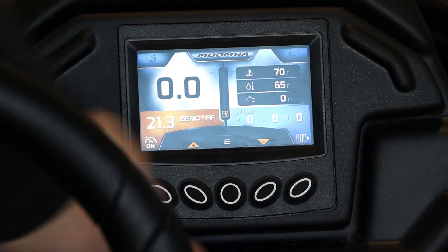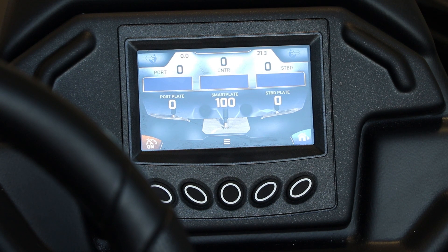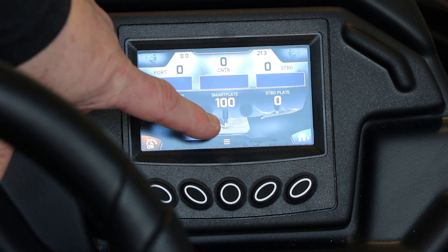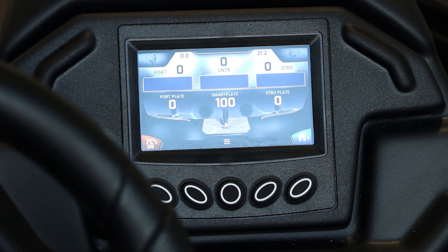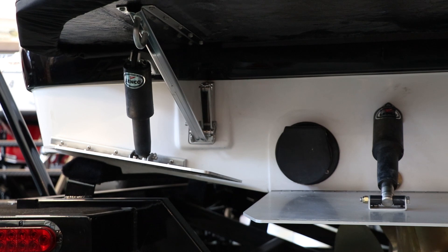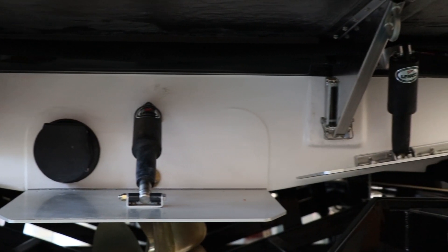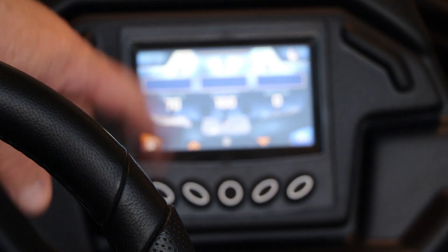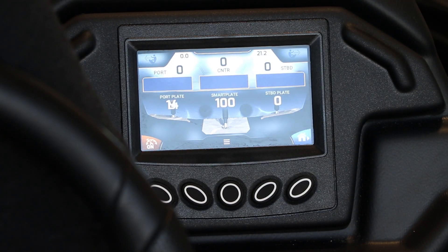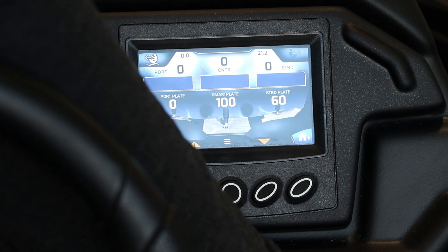This button here, if you flip it, it's going to take you to your ballast and plate screen. It'll show your wake plate in the center and your surf tabs. If I go up on the wake plate, that is changing the plate. It has auto wake, so it's going to adjust naturally — your auto plate system. And if we go with the switch of the surf device, you'll see them engage and switch from right to left. The little icon shows you which side you're on when you're surfing.